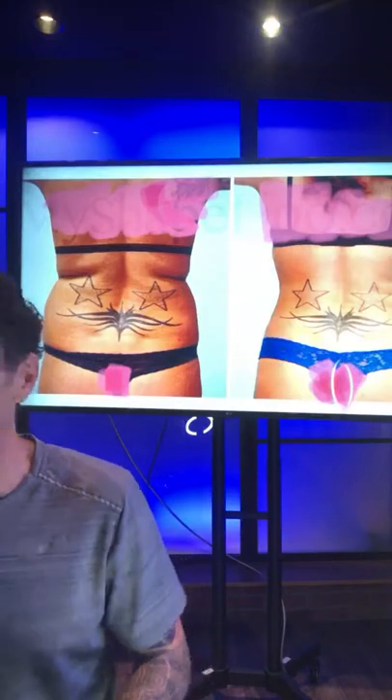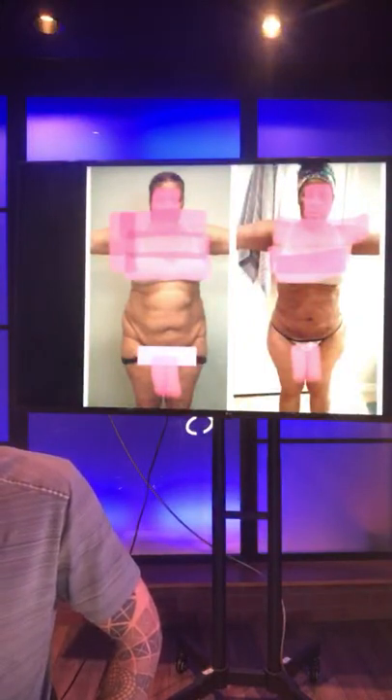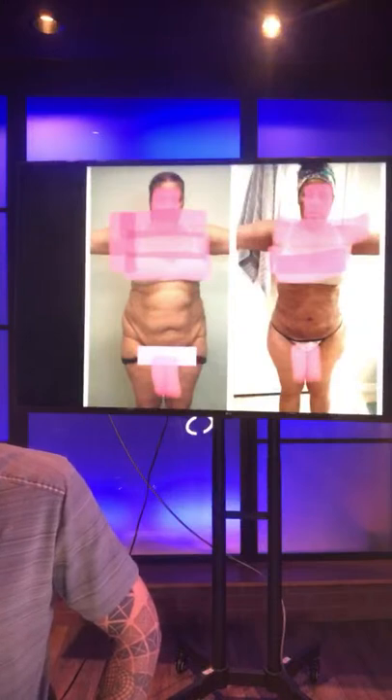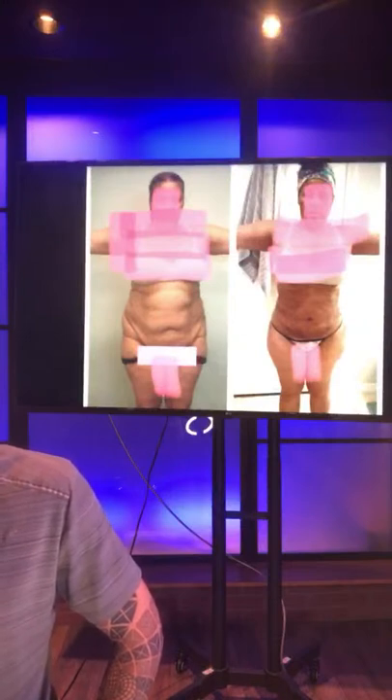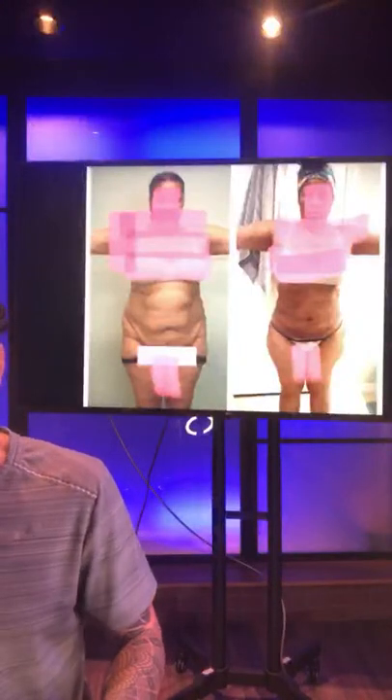Audra had a lot of fat in her belly, plus loose skin and stretch marks — all kinds of things going on. This is a picture about a week afterwards showing the progress. I show these complex situations so you realize what's possible even in challenging cases.